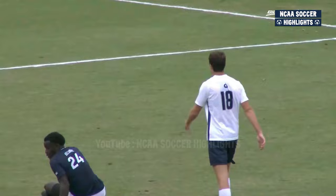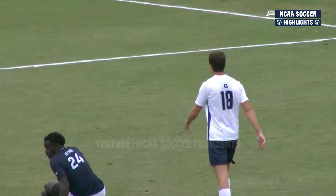Good first half from Villanova — organized. But the quality of Georgetown wins out. Jacob Merle, who we highlighted at the top. Thank you.